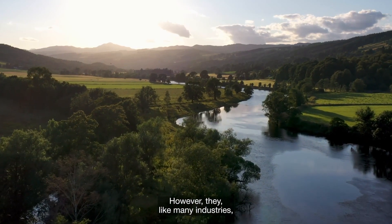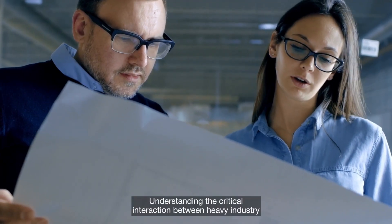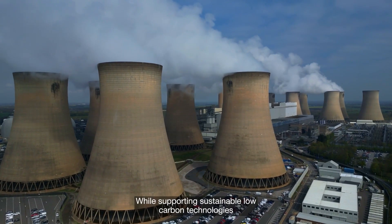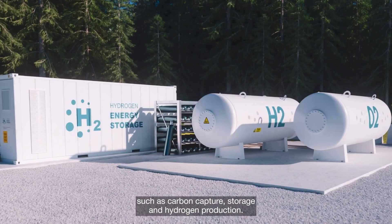However, they, like many industries, also rely on the environment. Understanding the critical interaction between heavy industry and the natural environment is paramount, while supporting sustainable low-carbon technologies such as carbon capture, storage and hydrogen production.